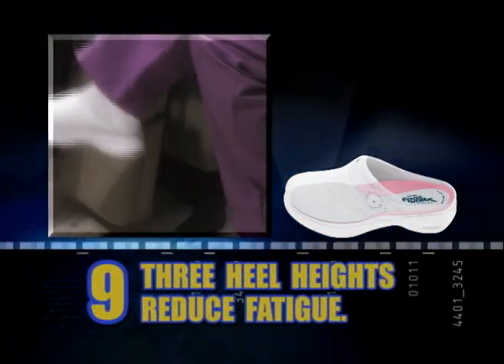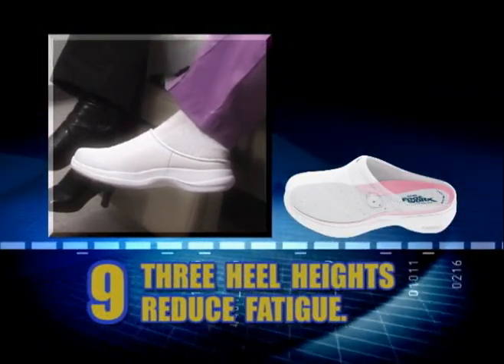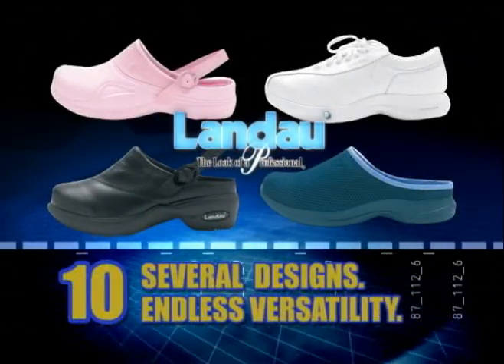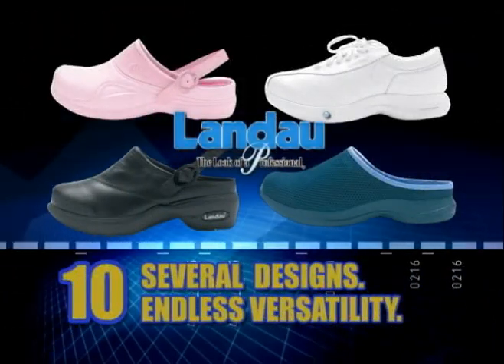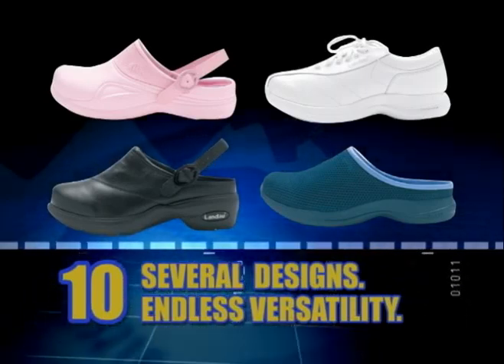Number 9: Three different heel heights help reduce back and leg fatigue. Number 10: Landau offers several creative Footworks designs for endless versatility.